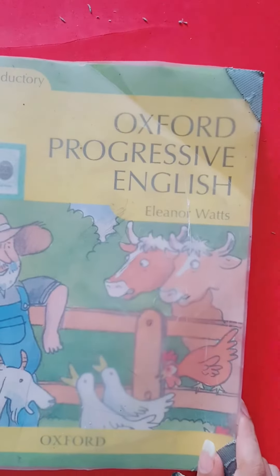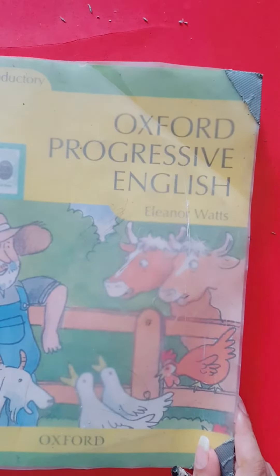Good morning dear students. Welcome back to your English class. Today we will do our book pitch number 21.